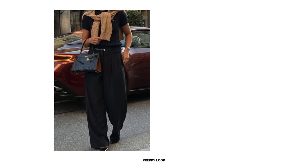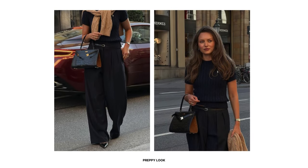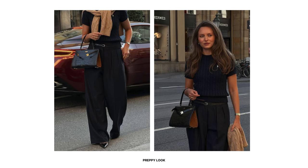For a second preppy ensemble, create a monochrome look with a cable knit polo top and pinstripe pleated trousers in navy. The cable knit adds a cozy casual feel while the pinstripes offer a more tailored and structured look. Complete the outfit with black accessories such as a slim belt, structured handbag, and slingback heels. If you want, you can also wrap a beige cable knit sweater over your shoulders to add a pop of color and depth.